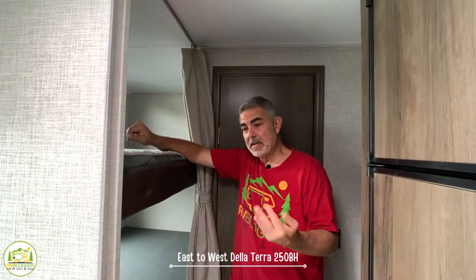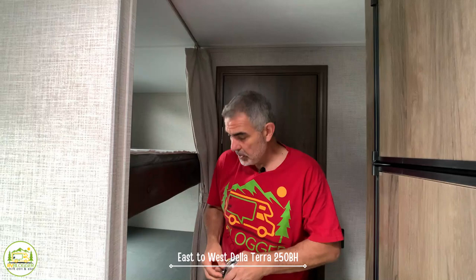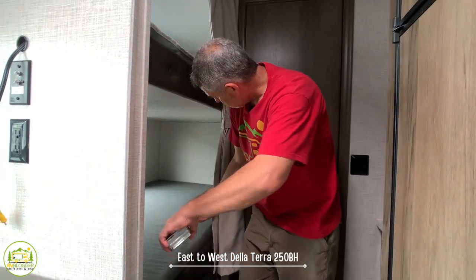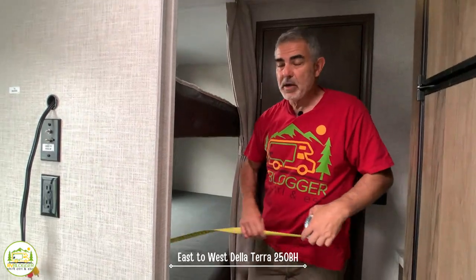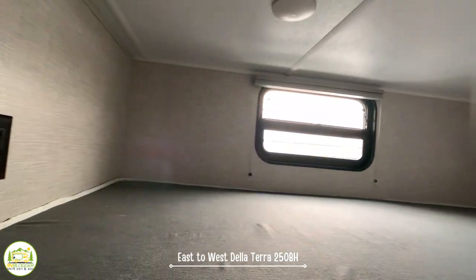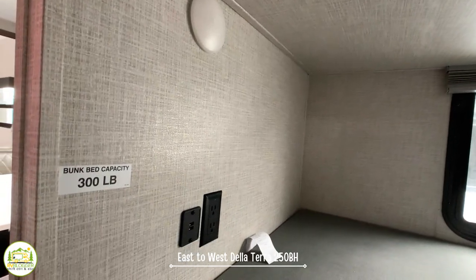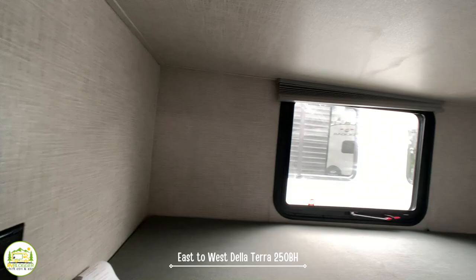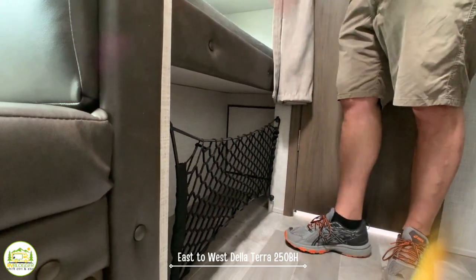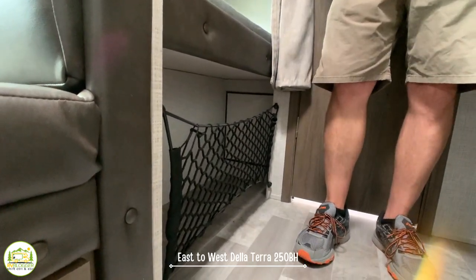Behind the dinette and kitchen are two really nice wide bunk beds — 40 inches wide and 74 inches long — each with a 300-pound capacity. Each bunk has its own window, its own light, its own electrical receptacle, and USB ports, so it's set up really well for kids playing on their phones. Down below there's additional storage with a cargo net to keep things from flying out while traveling.